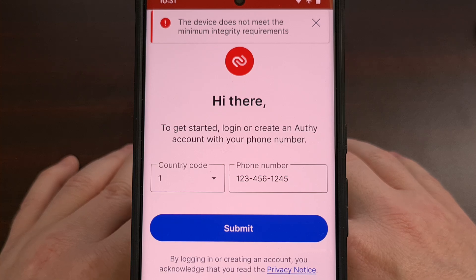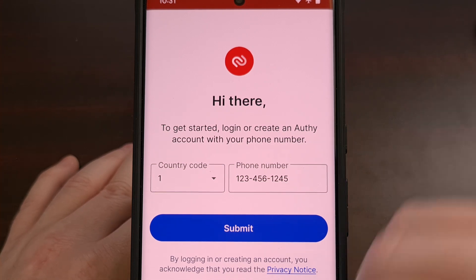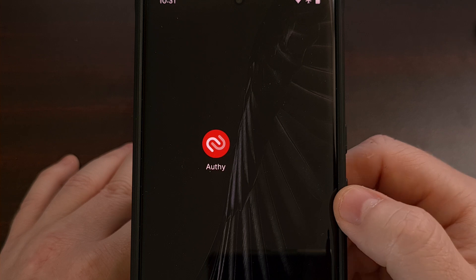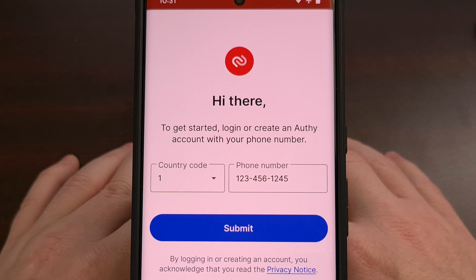Personally, I have the bootloader of my daily driver unlocked just in case of software boot loops. This allows me the option to manually flash a fresh copy of the Android firmware to get things back up and running. But since the bootloader is unlocked, I'm also failing the Play Integrity checks required to use apps like Authy.